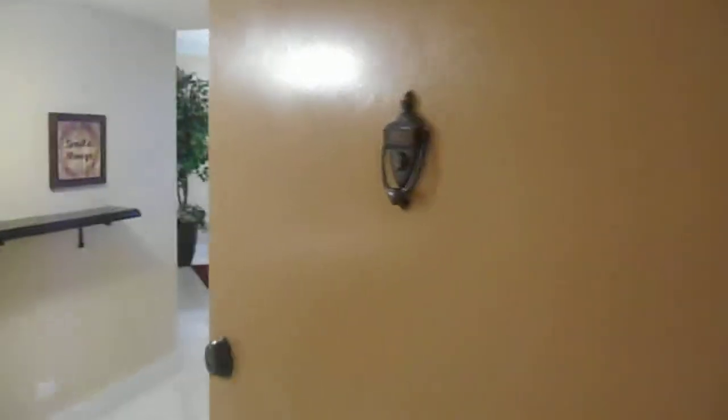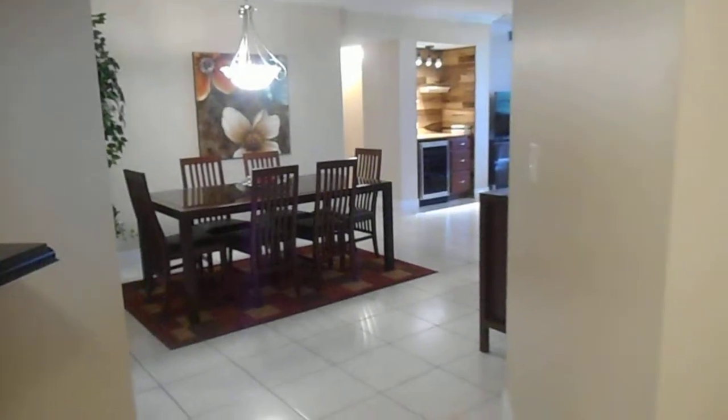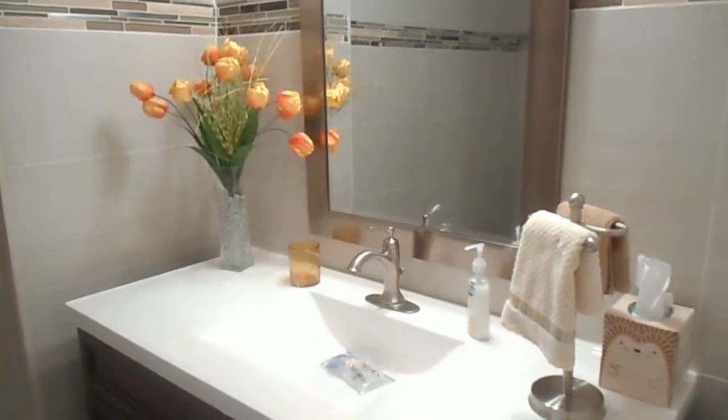Hi, I'm here at 7100 Rallis Court in unit 501, a beautiful corner unit that is fully furnished — it's absolutely magnificent. This is a two bed, two and a half bath unit. Here is the half bath, beautifully tiled throughout and painted.